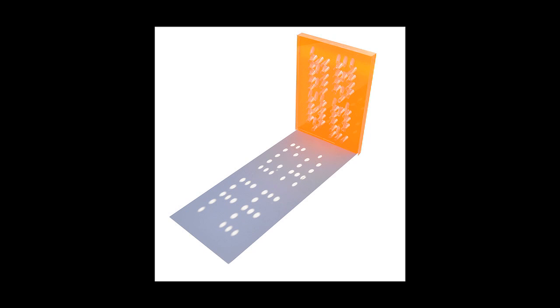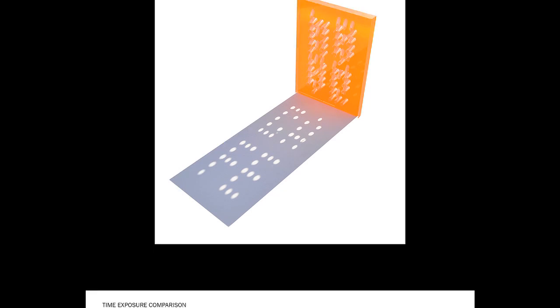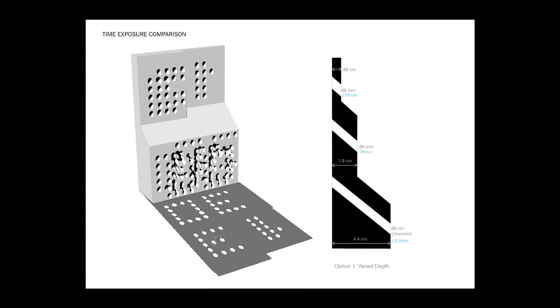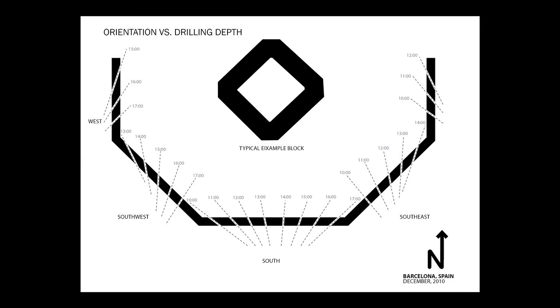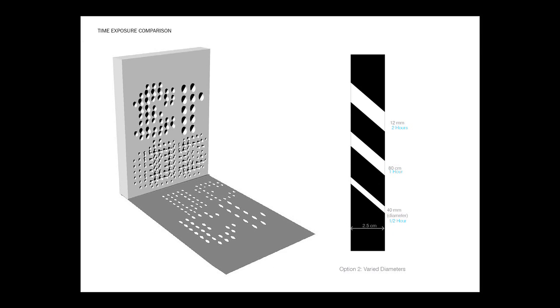I first started with the material — solid material — and subtract it at different angles based on the angle of the sun. And doing that, I also created different messages which changed over the course of a day.